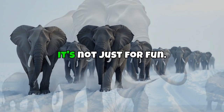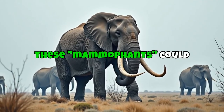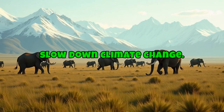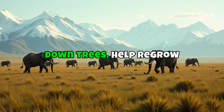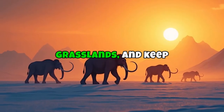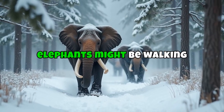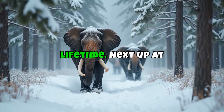Scientists, especially the team at Colossal Biosciences, are working on bringing mammoths back using DNA editing tools. They're not cloning a full mammoth exactly, but editing the genes of Asian elephants to give them mammoth traits like thick fur, fat layers, and cold resistance. These 'mammophants' could help restore the Arctic tundra and slow down climate change — by stomping down trees, regrowing grasslands, and keeping permafrost from melting. Giant furry elephants might be walking around again in our lifetime.